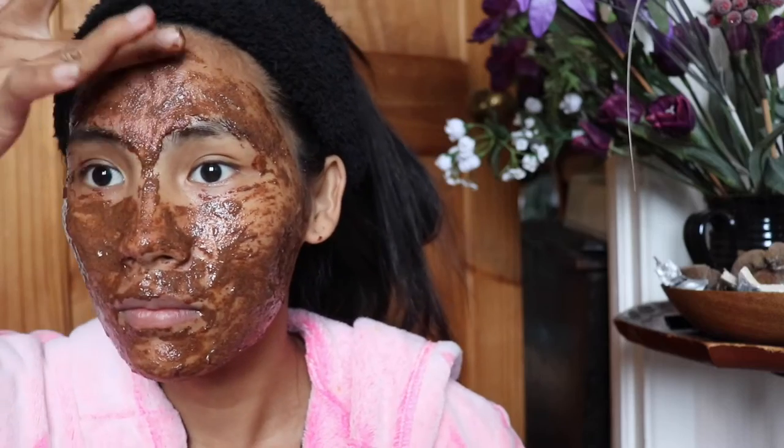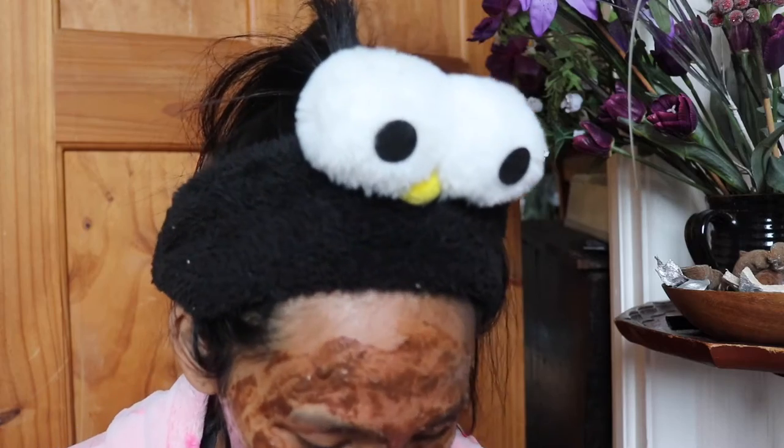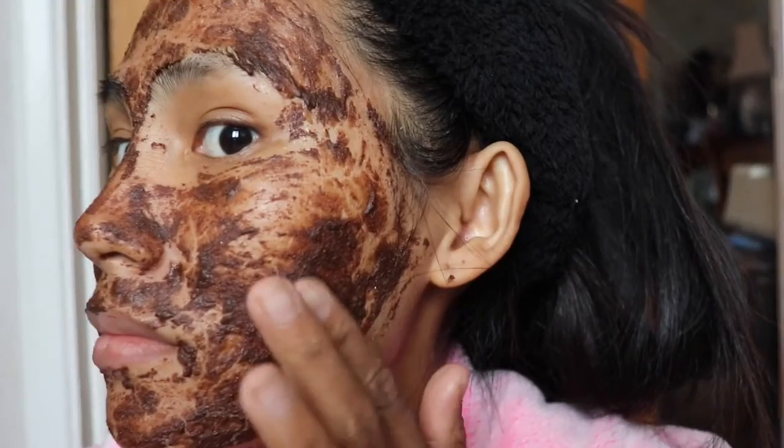Check if there are still areas where you want to add more mask. The excess mask can be stored in your fridge or any cool area of your house. You can use the leftover mask for a couple of days — that's what I'll do the next day when I film again.